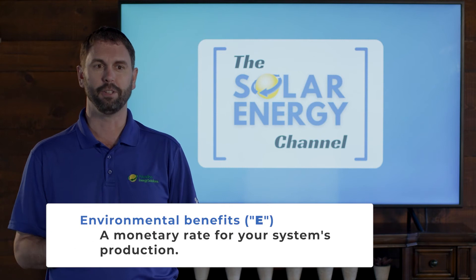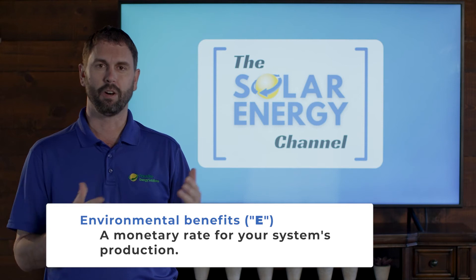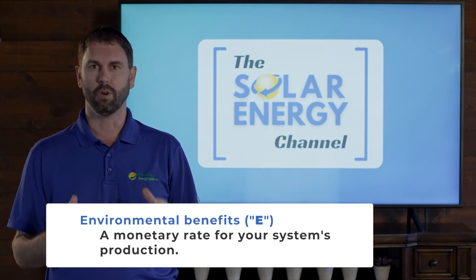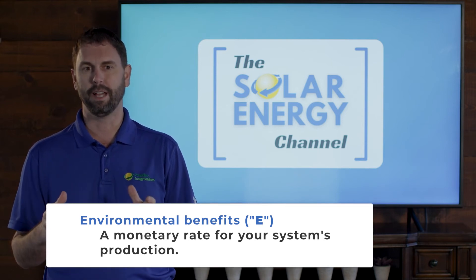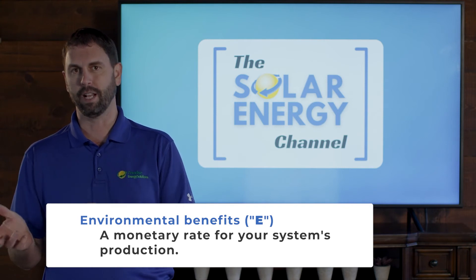The third part of the value stack is the environmental benefits. Often in many states they call this the S-RECs. In New York they give you a monetary value for the REC that you've generated through your system.